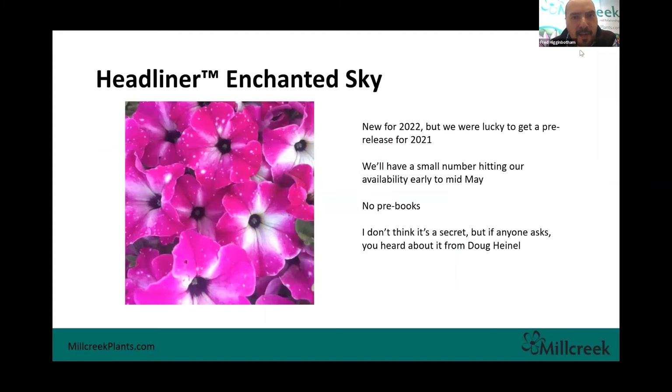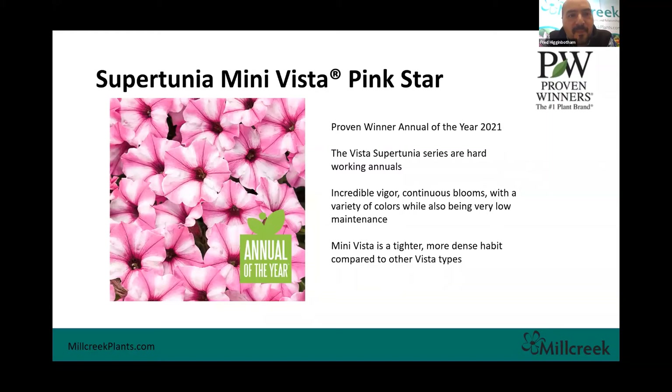The next one is Enchanted Sky — one of our suppliers touched base with us and said they've got this new Headliner called Enchanted Sky, which becomes available for 2022, but they're doing a small pre-release for 2021. We said yes, let's do it. We've got a small batch of these available about mid-May, around week 18. Unfortunately, we're not letting people pre-book these. If anybody asks, tell them Doug Heindel told you about these.